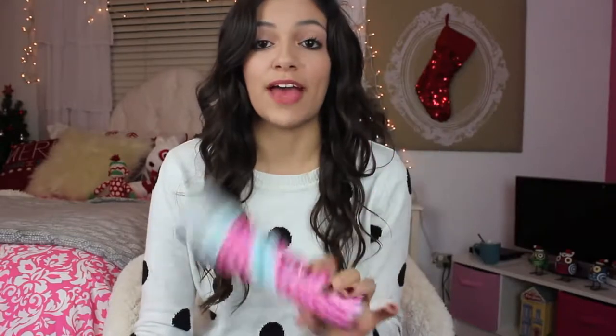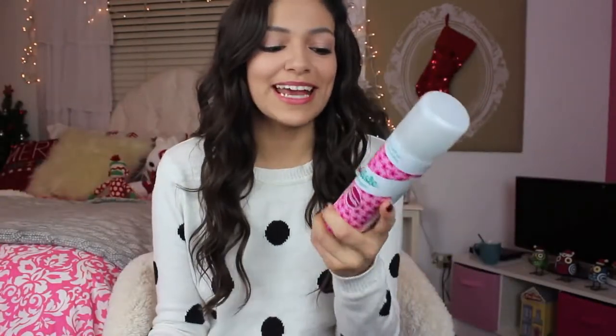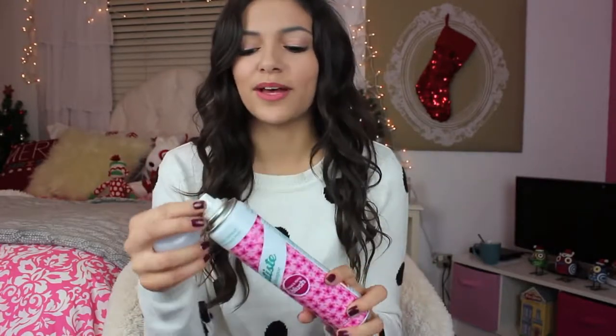My next favorite is a hair product I recently got at Urban Outfitters — I was so impressed. It's a dry shampoo by the brand Batiste. I love it because it takes a lot of the oil out of my hair, and it is one of the best dry shampoos I've ever used, hands down. The good thing about this one is it actually has a nice scent. They have four or five different ones — this one is Floral and Flirty. If you're looking for a good dry shampoo that smells good and works well, definitely pick this up from Urban Outfitters.